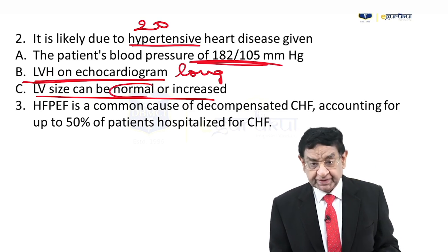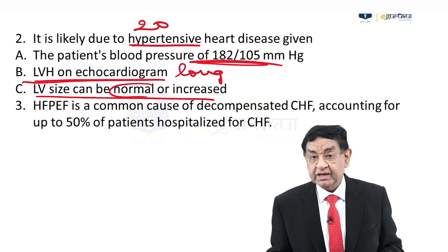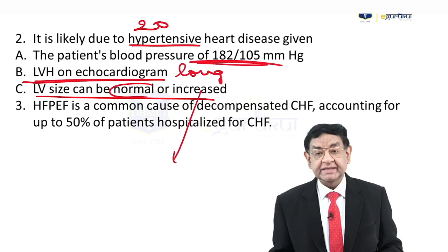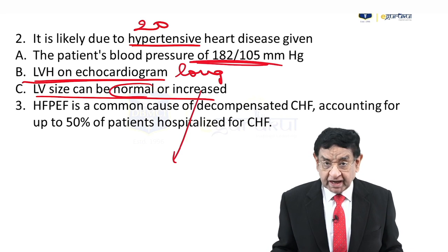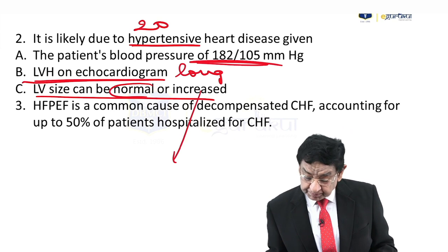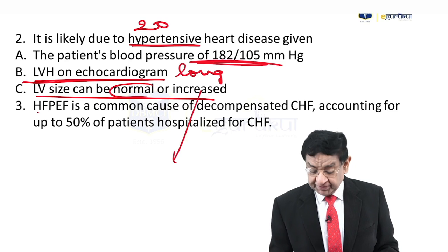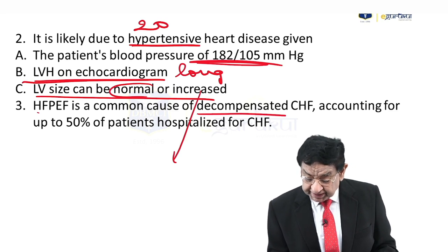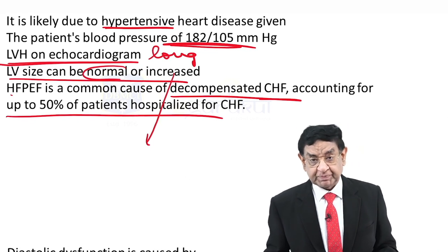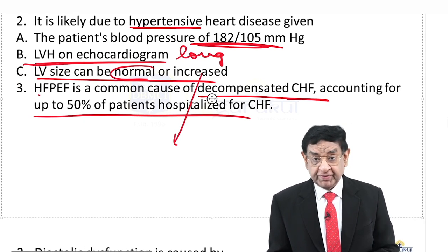Only hypertrophy is present. The LV size being normal is more consistent with preserved ejection fraction, because in systolic dysfunction LV size is definitely increased, though it can also increase in preserved ejection fraction. Heart failure with preserved ejection fraction is a common cause of decompensated heart failure — as high as 50% of patients hospitalized for congestive heart failure. So it's fairly common; 50% is a huge amount.